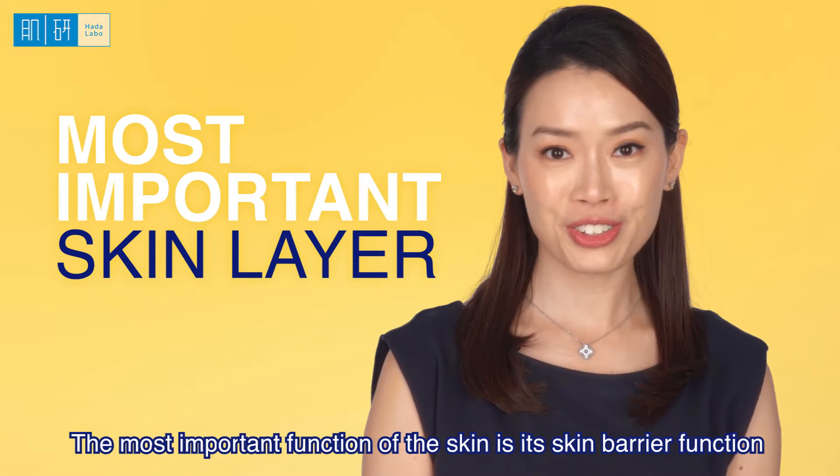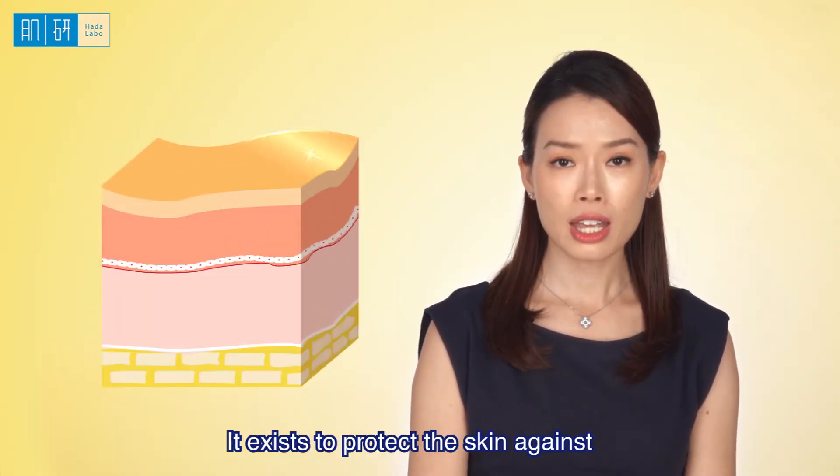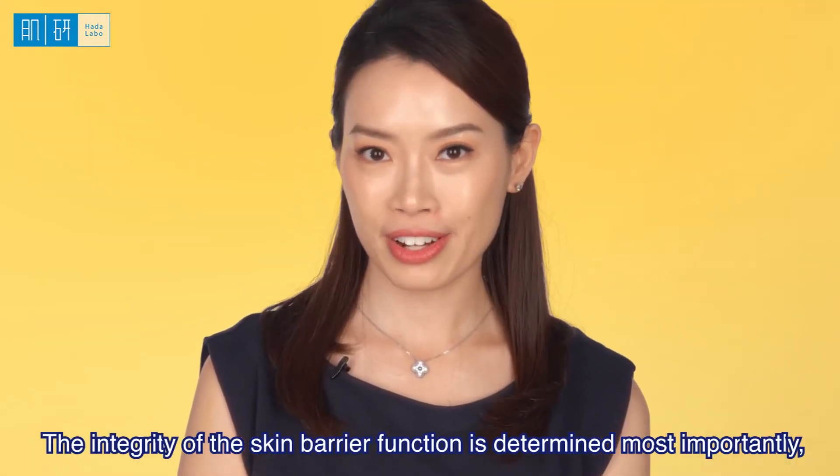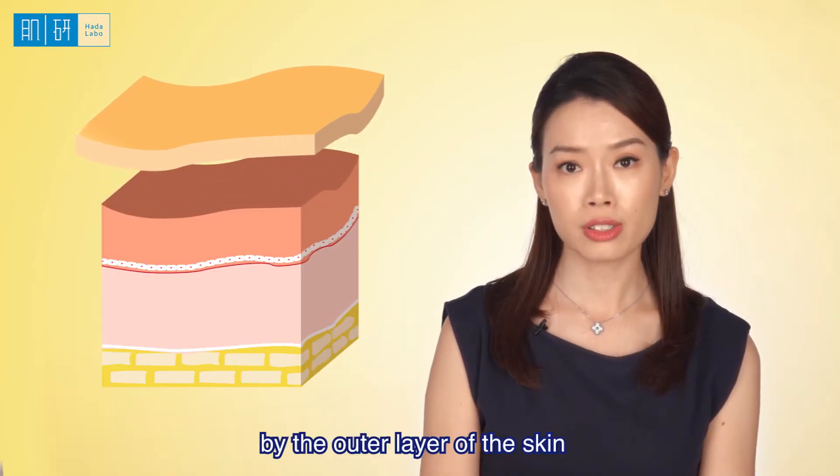The most important function of the skin is its skin barrier function, and it exists to protect the skin against infection, irritants, and water loss. The integrity of the skin barrier function is determined most importantly by the outermost layer of the skin.